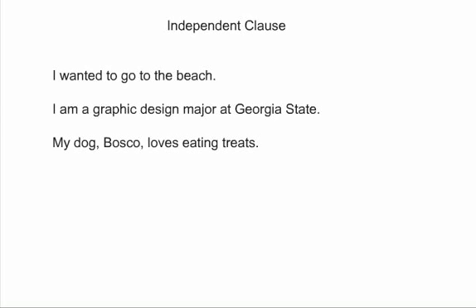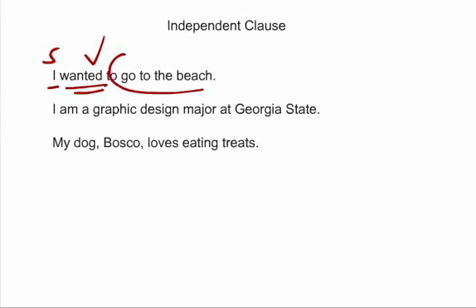Independent clause. Basically, an independent clause is a fancy way of saying it is a group of words that could stand alone by themselves as a sentence. They have a subject and they have a verb. It's a simple sentence — doesn't mean it has to be a good sentence, but it has a subject and a verb. Here are a few examples. 'I wanted to go to the beach.' The subject is 'I,' the verb is 'wanted.' We could say 'I wanted,' period, and that would be a sentence — a very simple one, but it is still an independent clause.